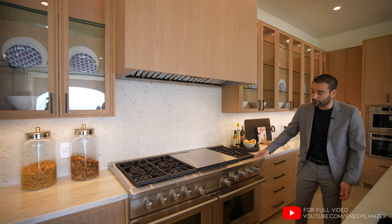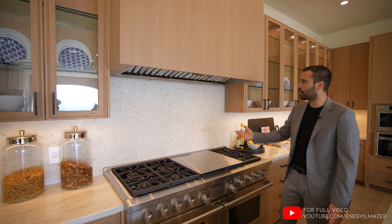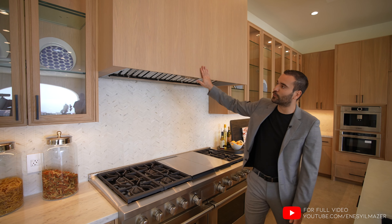We have a 60-inch Wolf gas stove here, six burner, with a vent above clad with the same white oak cabinetry.